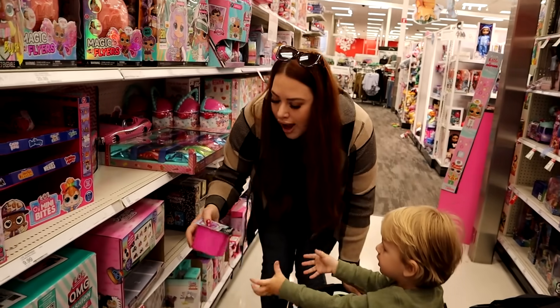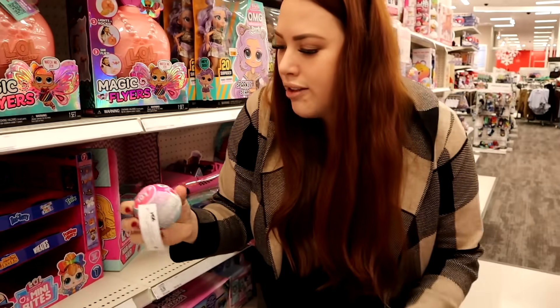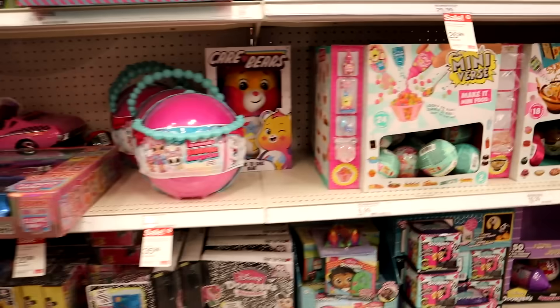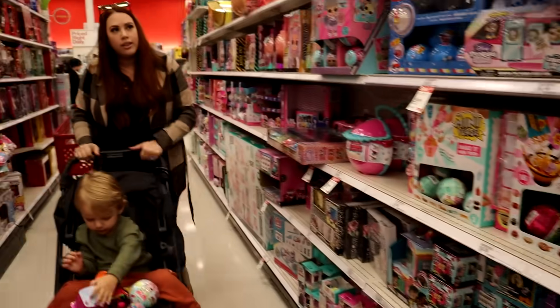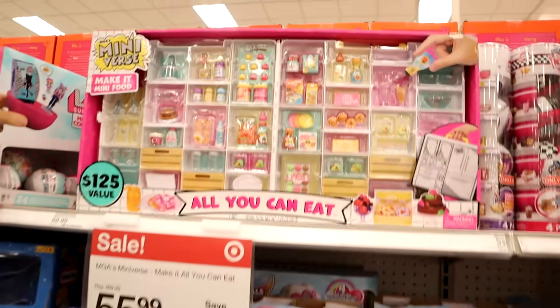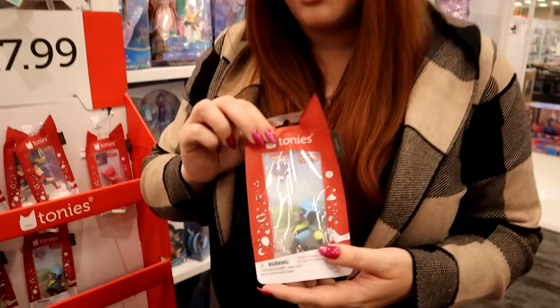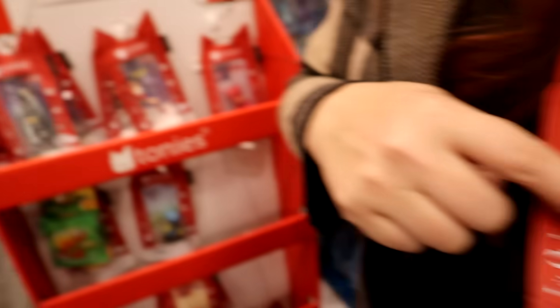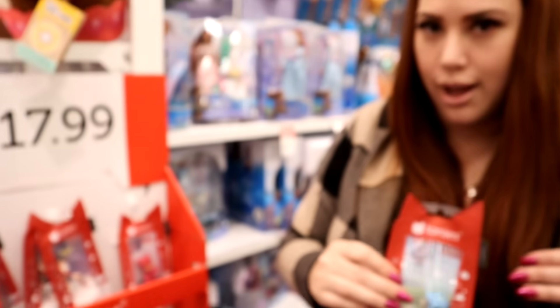He likes the LOL dolls — he plays with his sisters all the time. They had little ones that were boys but I don't see them anymore. He'll play with a girl one too. And now what the kids are really into are these Mini Make It Minis — the Miniverse. That's what Gretchen wants. Something else I was planning on getting for Gemma and Jagger are Tonies — they love their Toniebox, and there are so many ones they don't have.